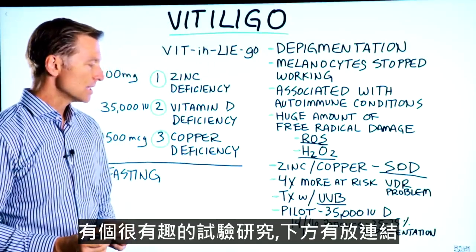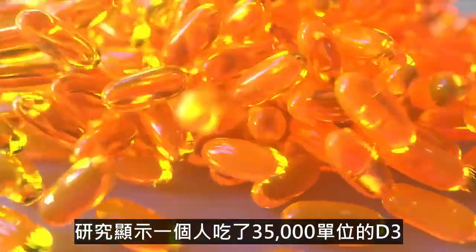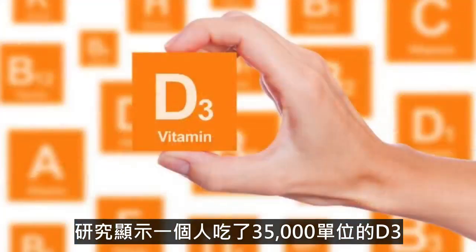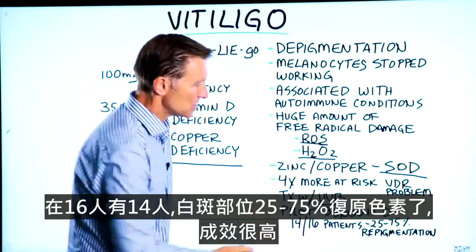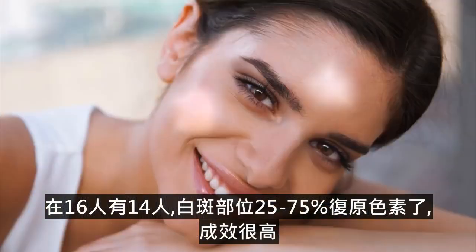There's a very interesting pilot study — I'm going to put a link down below — that showed that when a person took 35,000 IUs of vitamin D3, there were significant improvements in this condition. 14 out of 16 patients had a 25 to 75% repigmentation. That's huge.